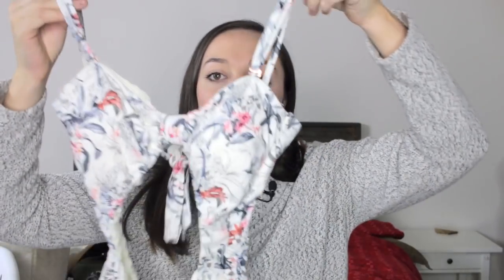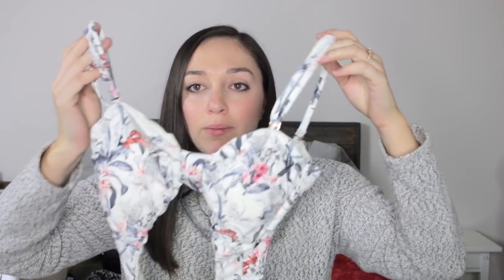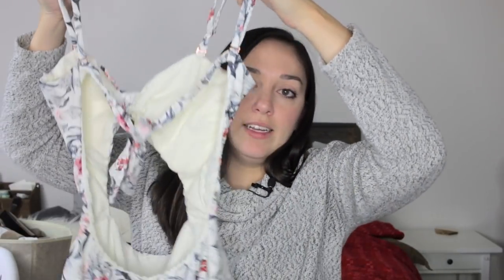Next is a brand new bathing suit — it was new with tags but I accidentally ripped them off while photographing. It's a Rachel Rachel Roy by Rachel Roy one-piece with adjustable straps, a cute little tie top, a cutout on the stomach and back, and a high-rise style on the leg. The back ties as well and is very open. Just a really pretty pattern and cute bathing suit overall.